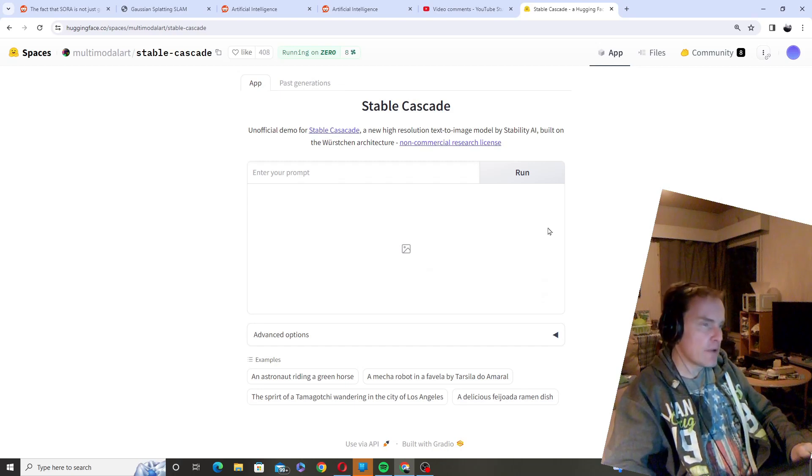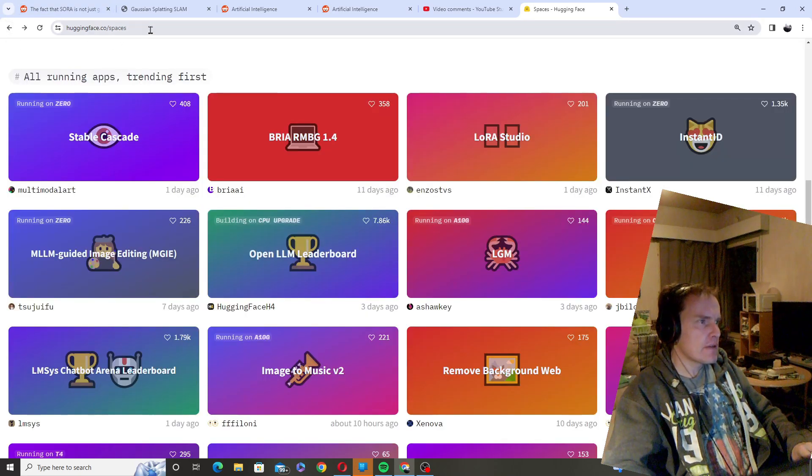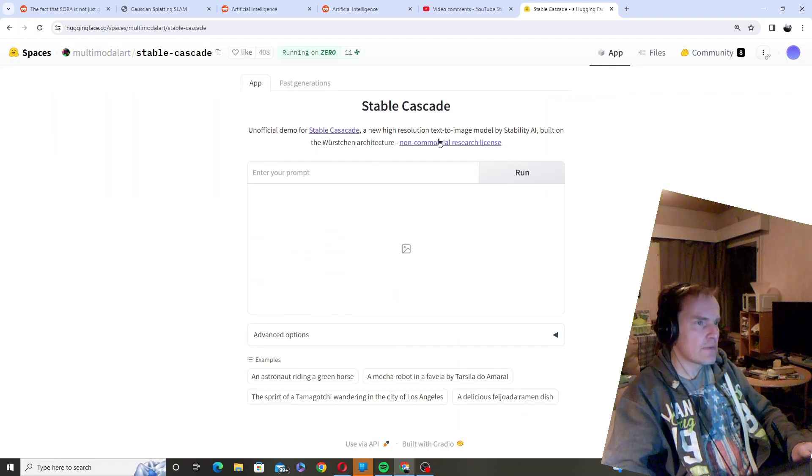Good morning, guys. This morning, a couple things I would like to show you. First of all, at the HuggingFace platform, we have a new trending thing called Stable Cascade, which is from Stability AI, and it makes images.